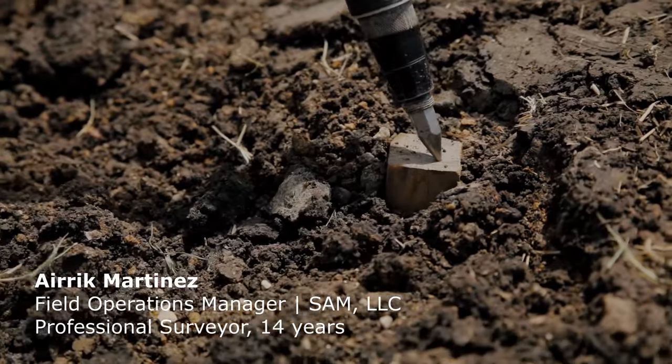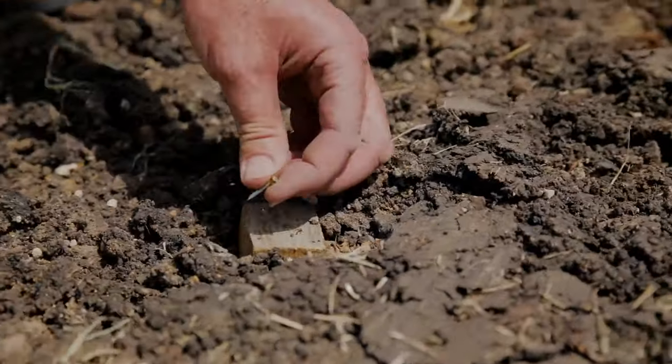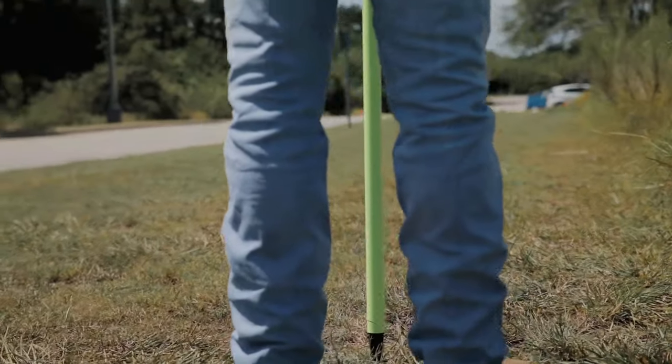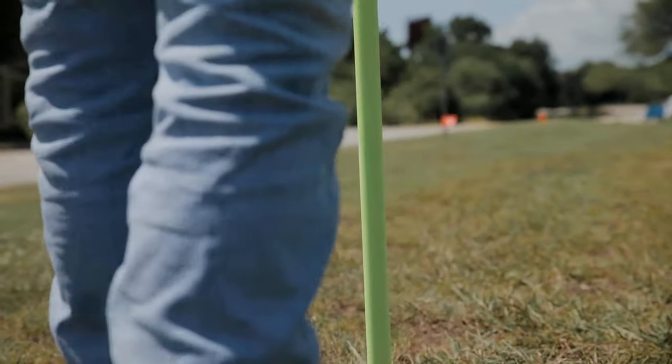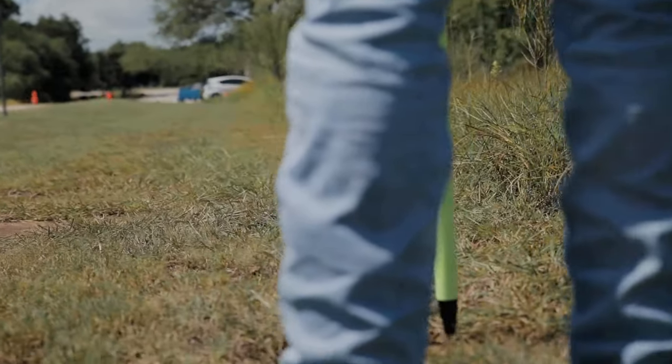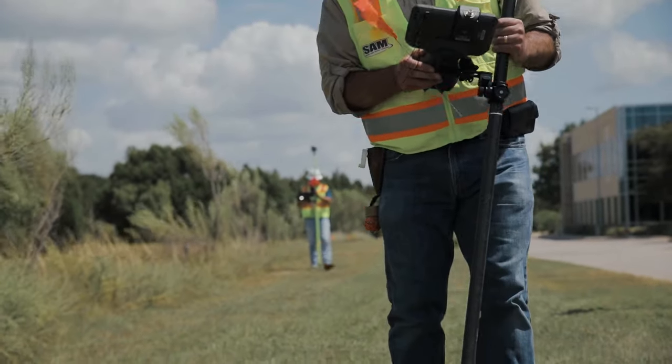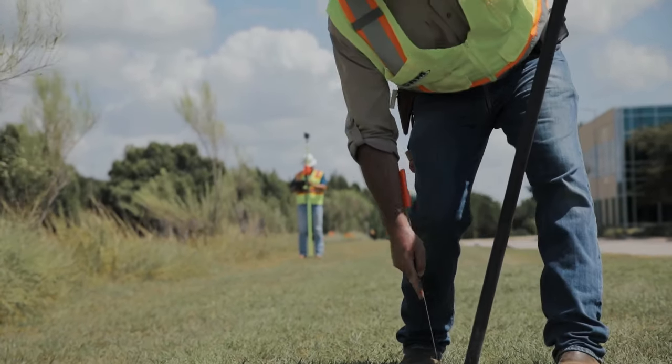My overall impression of the R12i is that it's going to increase productivity greatly in staking operations, and it's just going to increase my level of confidence in the solutions we get from the field. Leveling a rod over a point takes time and skill and practice, and by having tilt compensation in the solution, the surveyor gets that time back. It allows us to take an inexperienced crew and get the same productivity as a more experienced crew may have.